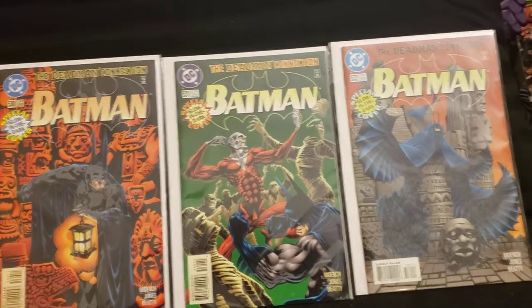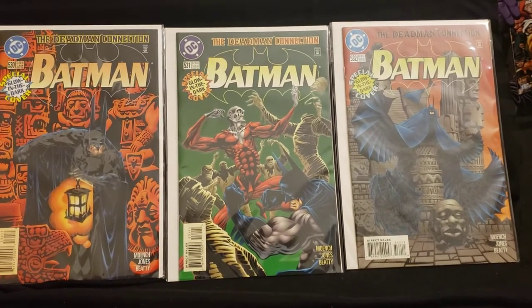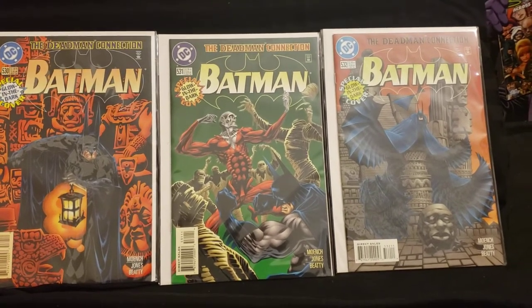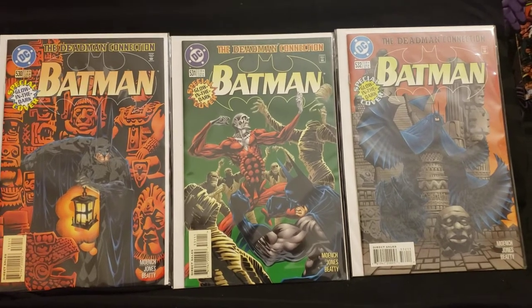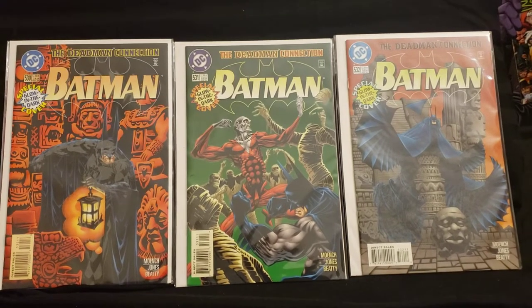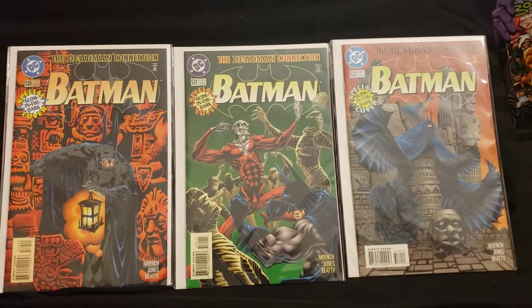I looked up the age cutoffs: Golden Age is 1938 to 1956, Silver Age is 1956 to 1970, Bronze Age is 1970 to 1984. They threw a Copper Age in there from 1984 to 1991 — that's from Marvel's Secret Wars in 1984 to Jim Lee's X-Men in 1991 — and then Modern Age from 1992 to present.